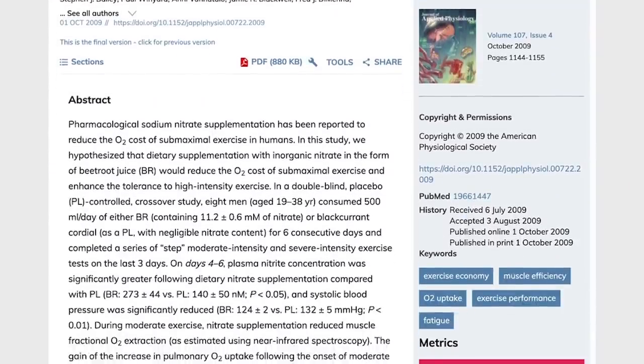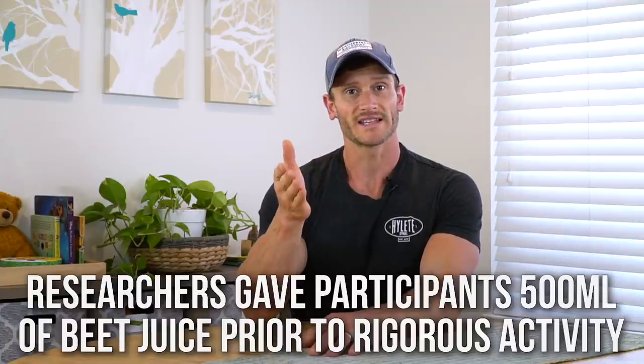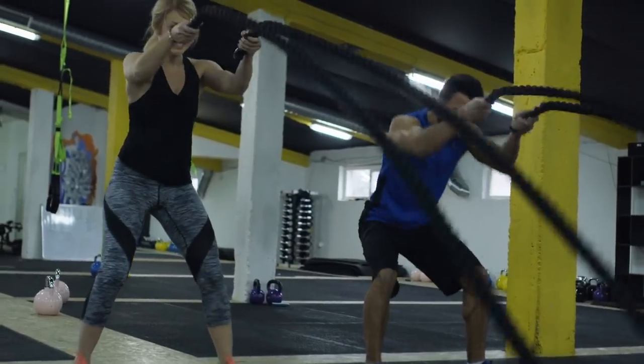A study in the Journal of Applied Physiology gave subjects 500 milliliters of beet juice for six days leading up to intense activity. This was about loading with beet juice to saturate the blood with nitric oxide — not just taking it immediately pre-workout. The results: 49% higher nitric oxide levels in the blood, 19% less oxygen needed to perform the task compared to control, and a 16% improvement in stamina and duration during the exercise. That means they were completing the work with less oxygen cost, more efficiently.